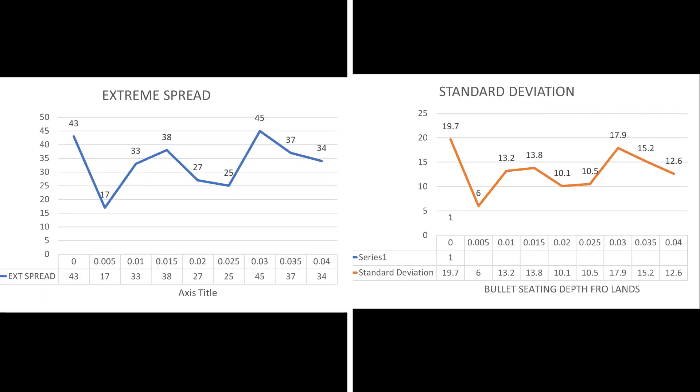Here's some interesting additional information. Between the extreme spread and the standard deviation, they pretty much fluctuated in sync with each other — if one went up, the other went up; if one went down, the other went down. As you can see on the two graphs, the pattern is almost identical. I just thought it was surprising and worth sharing.